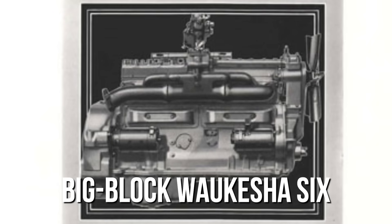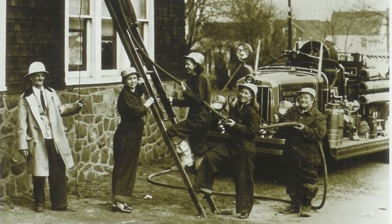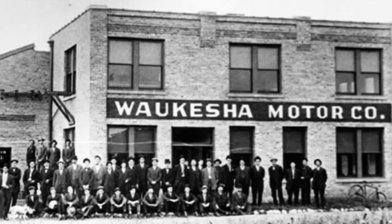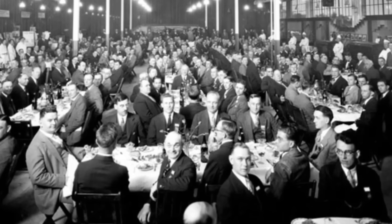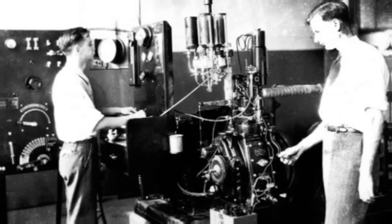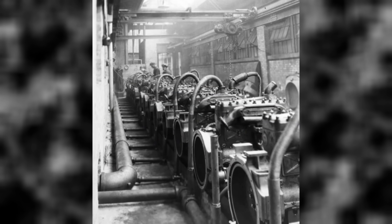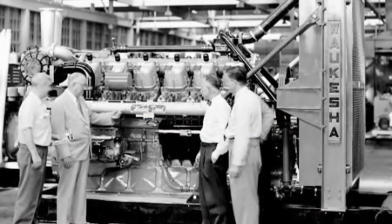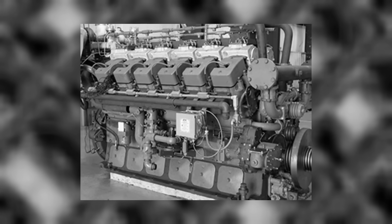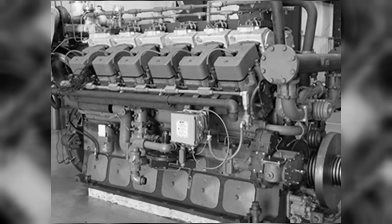To understand why the big block Waukesha 6SRKR was simultaneously brilliant and never destined for the highway, you need to understand where it came from. Waukesha Motor Company wasn't a truck engine manufacturer. They were industrial engine specialists who built power plants for applications where failure meant catastrophe. Founded in 1906 in Waukesha, Wisconsin, the company earned its reputation by powering oil rigs, generators, fire trucks, and heavy industrial equipment that needed to run continuously for years without major maintenance. Their engines were the kind of machines you could run at full load in hot fields and still count on to start the next morning.